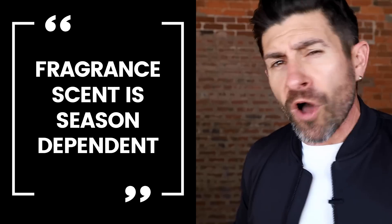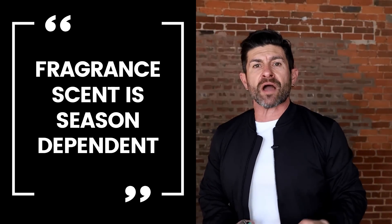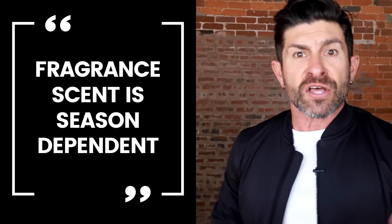Speaking of smelling — the last essential you need this spring is a nice, light, fresh fragrance. Because the truth is, all fragrances were not created equal when it comes to the seasons. Certain fragrances that are darker and heavier, wear those in the cooler months. Springtime and summer, you want something light, that's fresh, that's bright, that's going to make you smell as good as you look.